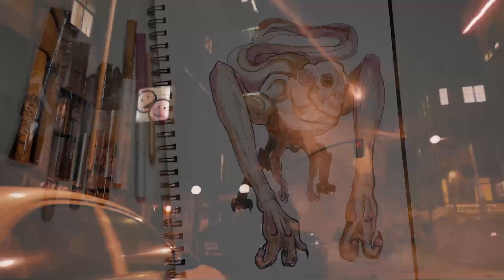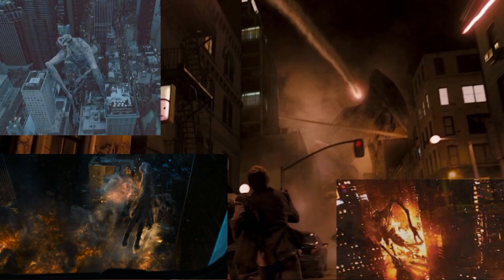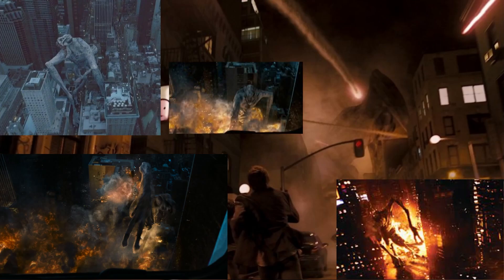Clover possesses immense physical strength, able to wipe out several landmarks with ease, including ripping the head off the Statue of Liberty and tossing it like a baseball. Clover's tail was shown to be strong enough to decimate the Brooklyn Bridge — which, for reference, can hold 49,000 tons of pressure at once — making it a very tough structure, yet Clover cuts right through it.